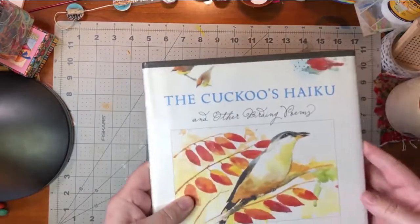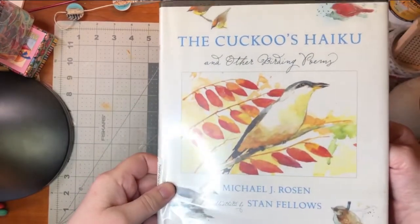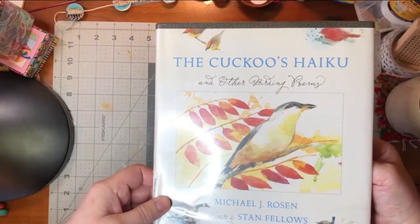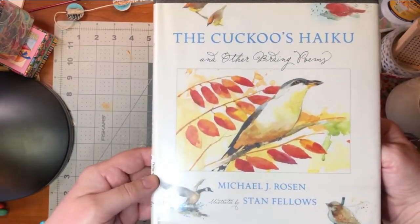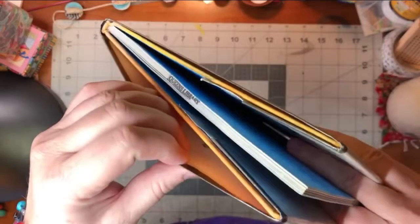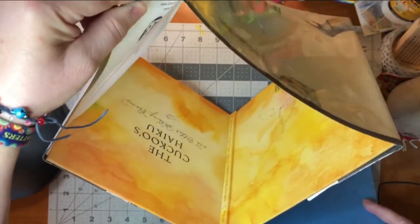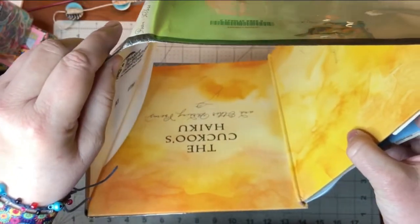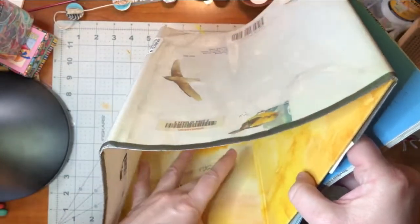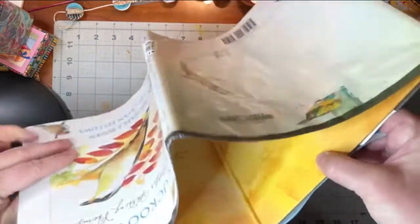This was another one that Cindy had found in her thrifting, and I found on ThriftBooks — The Cuckoo's Haiku and Other Birding Poems by Michael J. Rosen, illustrated by Stan Fellows. There's the ThriftBooks sticker — that should be easy to get off, but I'll probably take this library binding off anyway. That's kind of a nice color on that cover — you could easily use that for a journal cover and just cover the middle part with something. I love that mottled watercolor look.